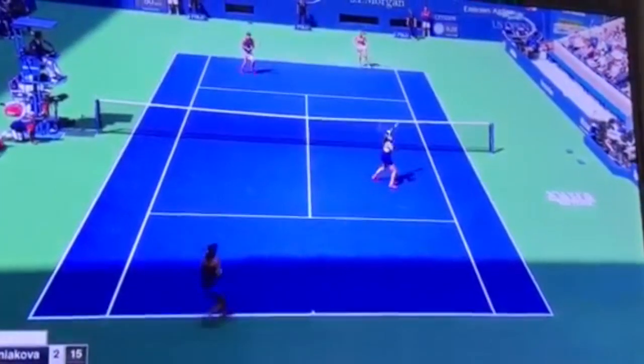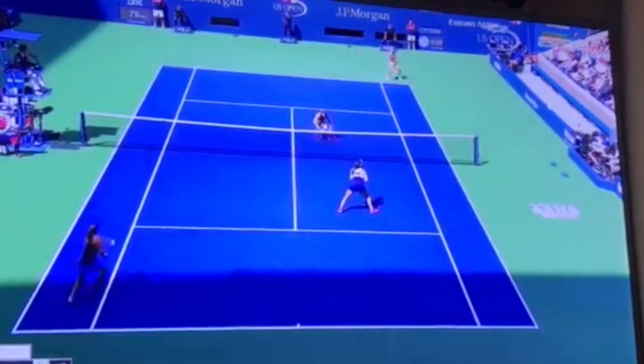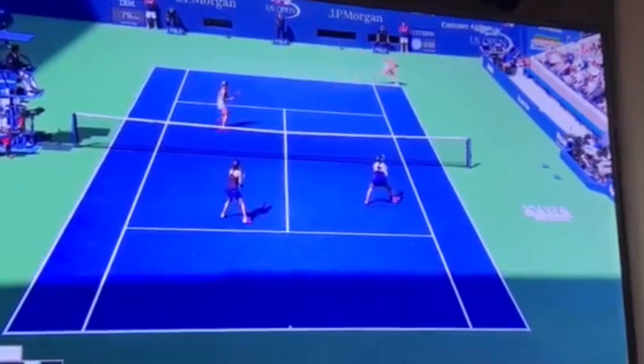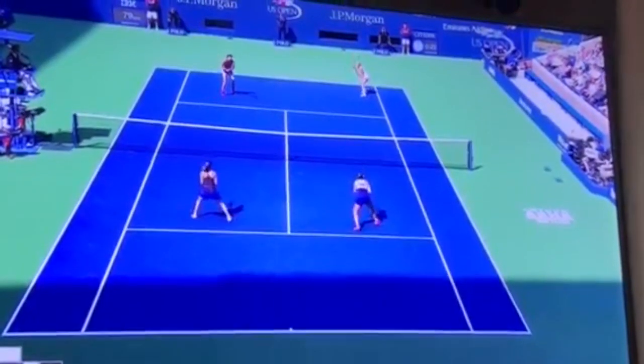Hingis serving. They're going to have a rally. Hingis is going to come into the net at her first opportunity, which is here. They play out the point, and here's the first instance of proper staggering with Chan in front of Hingis, because the ball is on Chan's half of the court. Tough volley for her there to cover the alley.